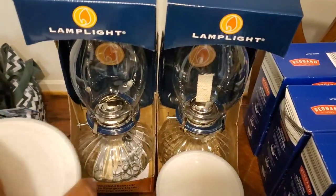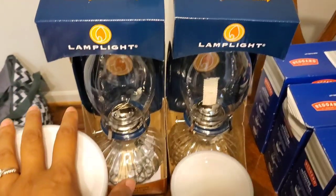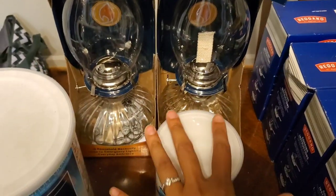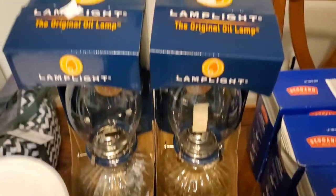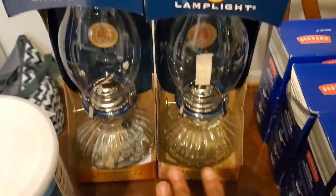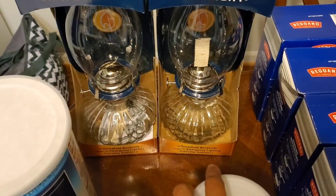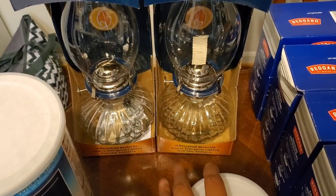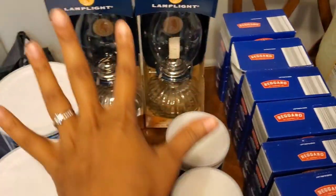Now here's what I purchased from Goodwill — these are oil lamps! When I saw them I was so excited. They're five dollars each so ten dollars for both. The last storm we had we didn't have power for seven days, so having these oil lamps will be great. I just need to find some lamp oil.